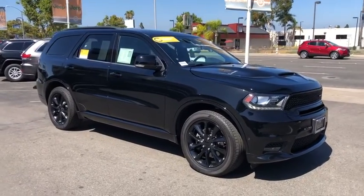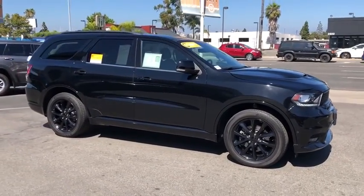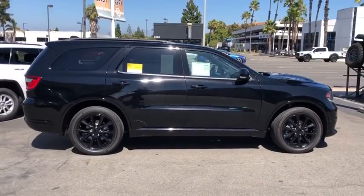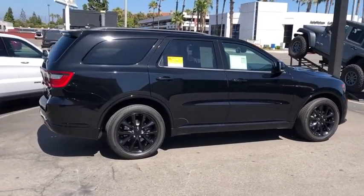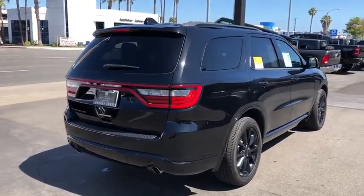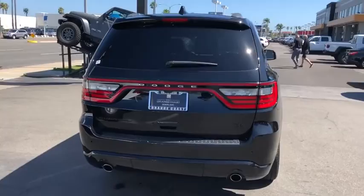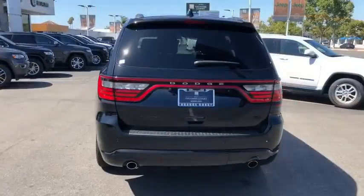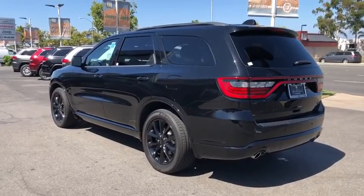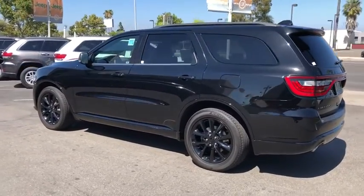We are pleased to show you the 2018 Dodge Durango. The Durango allows you and your family to travel in style and comfort while towing your camper or boat. It offers more interior room and towing capability than most midsize SUVs and has an available third row of seating. Underneath are sturdy body-on-frame mechanicals and the option for a powerful V8 engine.